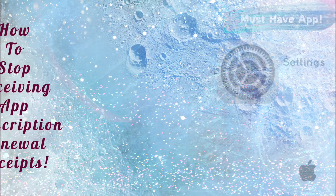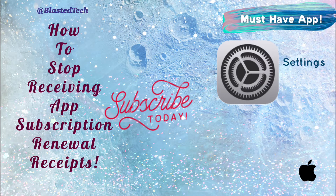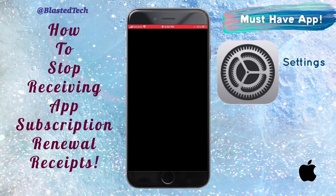Hey, my blessed tech peeps! How are you going today? I'm going to show you how to stop receiving app subscription renewal receipts. Please do subscribe and continue watching.